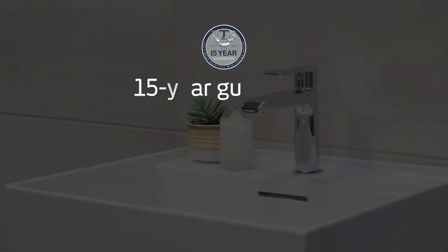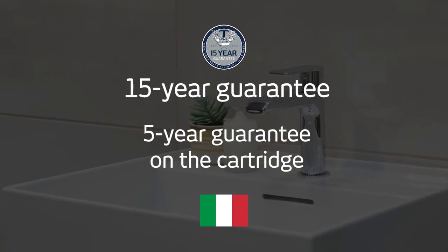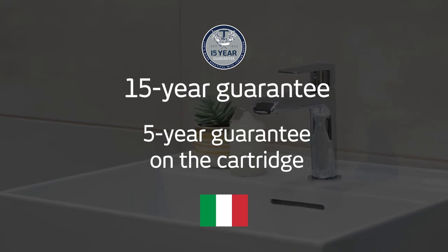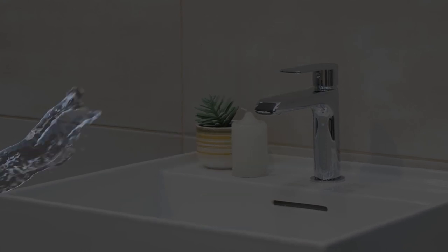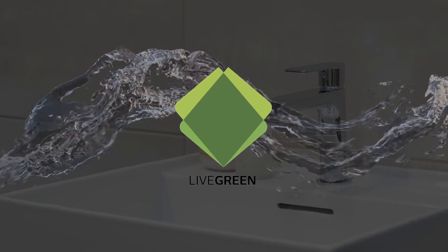All the taps in the Gardoni range are covered by a 15-year guarantee and adhere to the highest European and South African standards. They offer that indefinable Italian charm and charisma, all supported by Tivoli's eco-chic engineering, function, and design, which aligns perfectly with Italta's very own Live Green ethos.